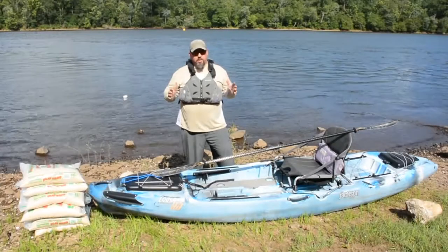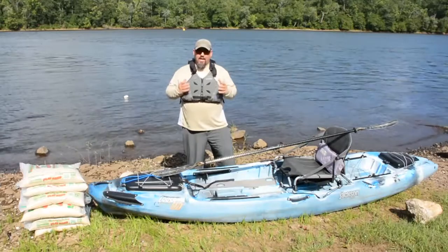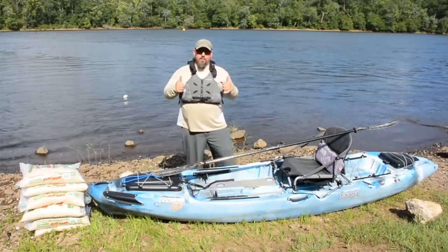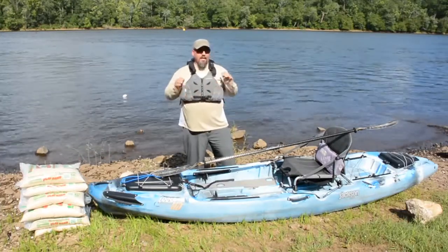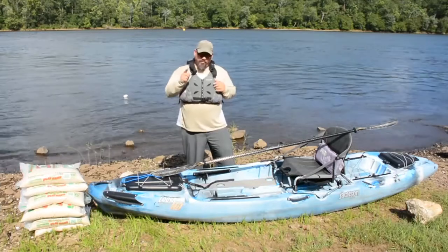Hey guys, Chris Funk here. I want to talk to you a minute about kayaks and weight limits — a lesson that I learned the hard way. The first kayak that I bought was rated right at my weight. I jumped in it, water shot up through the scuppers, soaked me. It was January, I was in jeans, I nearly froze to death by the time I got to the house — my entire nether regions was a lovely shade of blue. I never forgot that lesson.